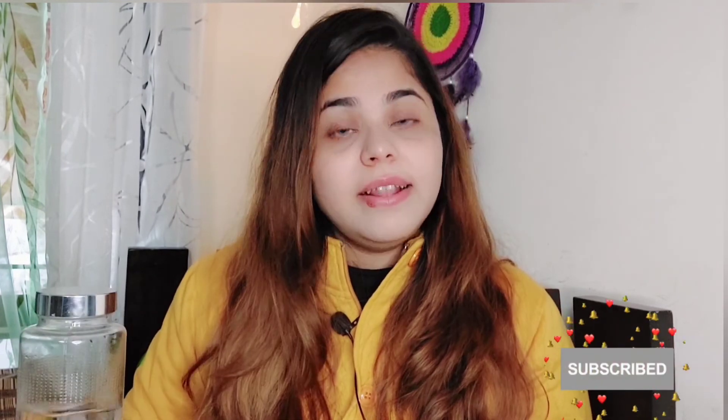That is all for today's video. See you in the next video. Don't forget to subscribe to my channel, and if you haven't shared my channel please don't forget to do that — go and share my videos with your friends and family. See you in the next video. Don't forget to wear your masks, keep smiling, keep sharing. Allah Hafiz.